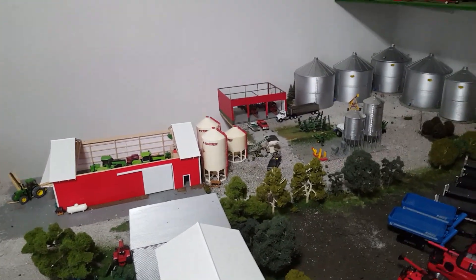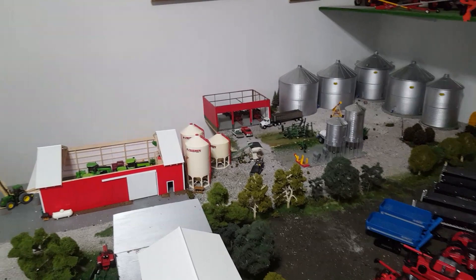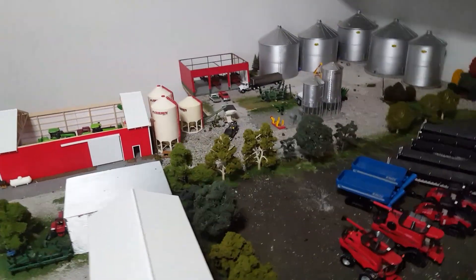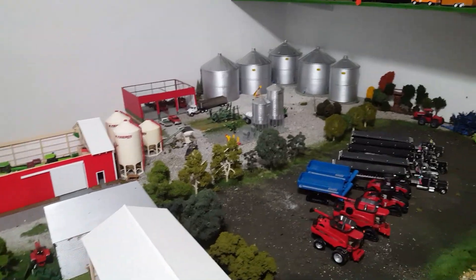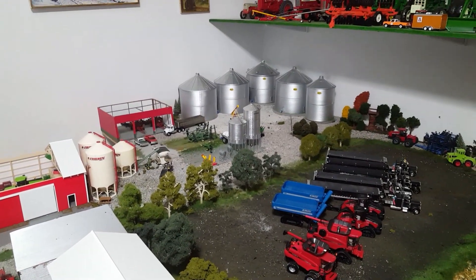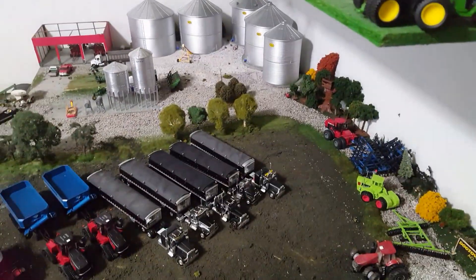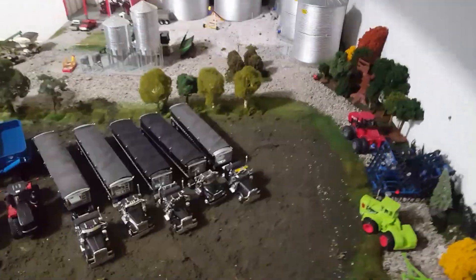Hey guys, how's it going? Jason here for the love of tractors. This video is going to be completely pointless — it's actually just going to be me cleaning up my display, if you will. I'll kind of give you some behind-the-scenes looks. That sounds good. Behind the scenes type stuff.